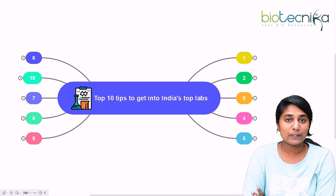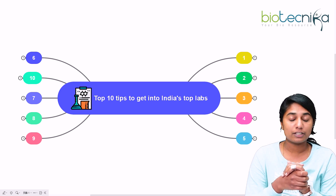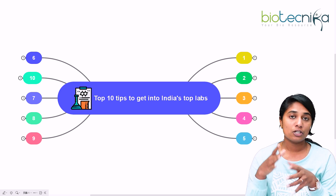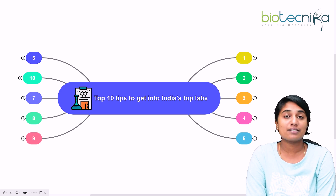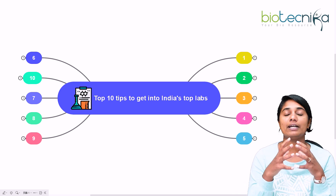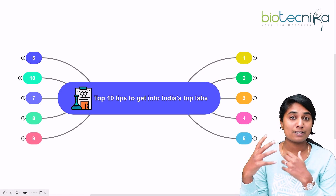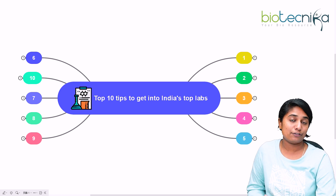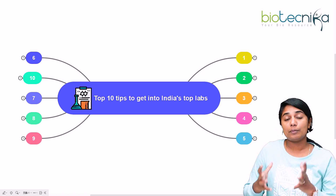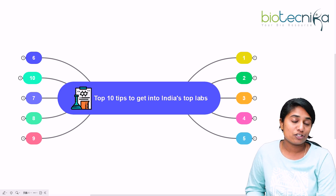Hello everybody and welcome to this video. Today we are going to see top 10 tips to get into India's top labs. So if you are an aspiring research scientist and you want to build your career in research and get into India's top labs to start off your research career, then this video is definitely for you.